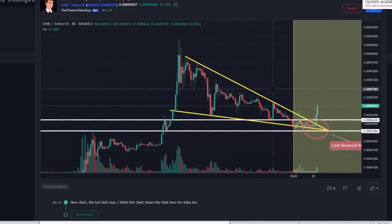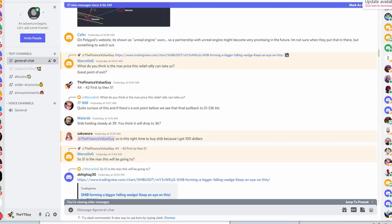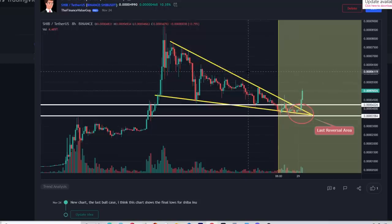The second reason is that this is a falling wedge. Because this is a falling wedge we know that falling wedges break up. I also posted another chart - someone asked what is the max price this relief rally can take us to, a good point of exit. I was saying 42 to 44 cents are the first areas you want to take profit, then 51 cents is probably going to be a good area to take profit. Many people did manage to catch this on the Discord. Some people actually bought this area - one added at 38, another at 37.